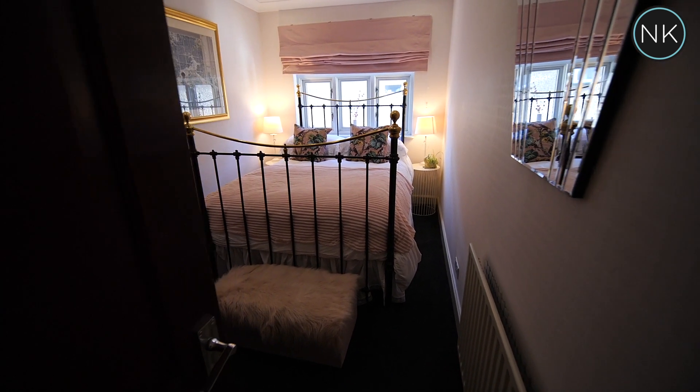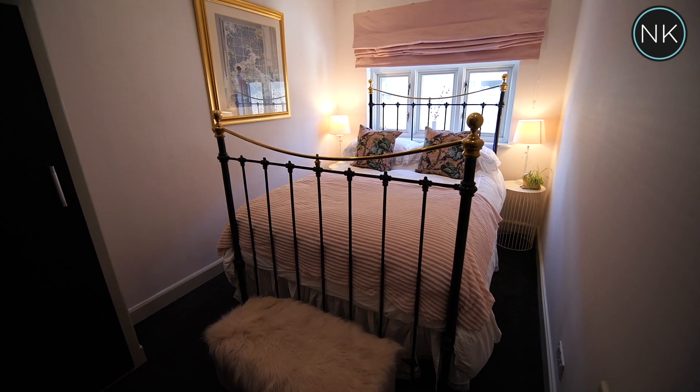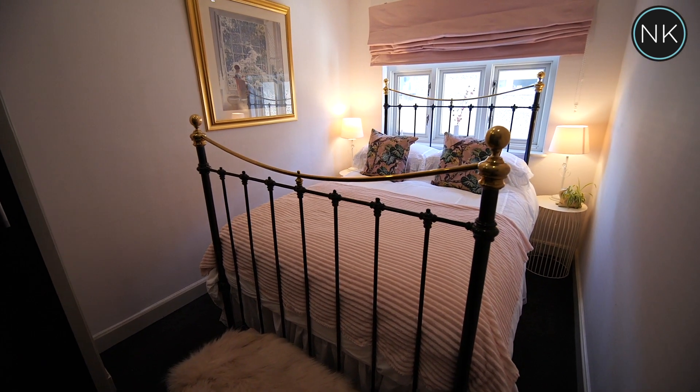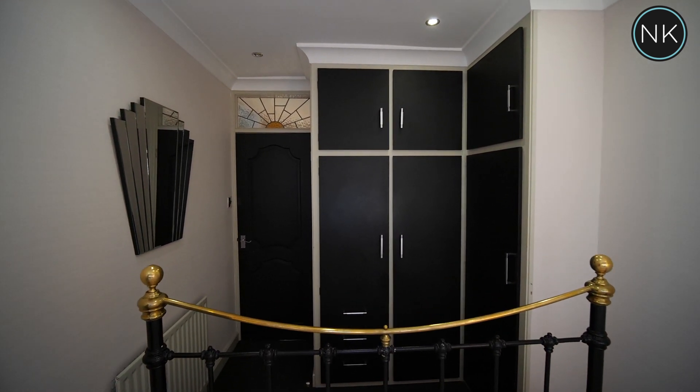Bedroom number three can also be used as a double bedroom and benefits from lots of natural light from the window to the side. It's also got lovely black and white fitted wardrobes on the return wall.